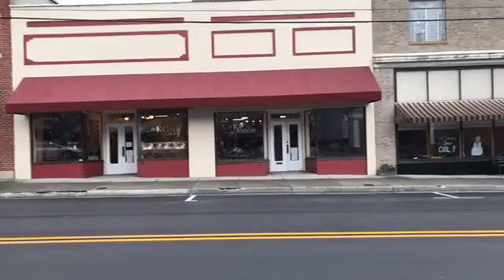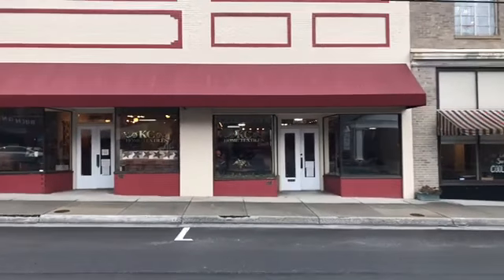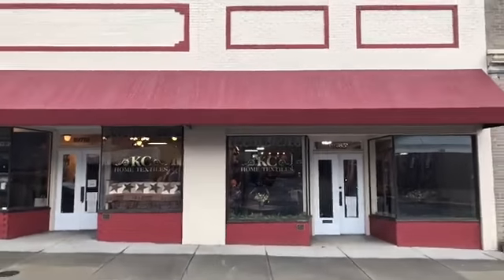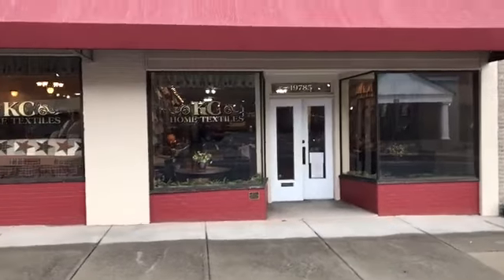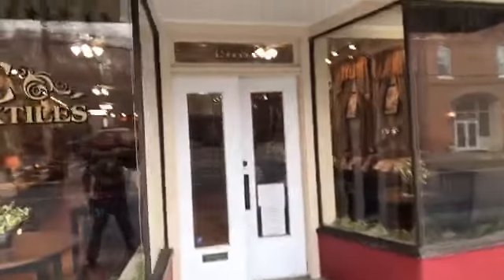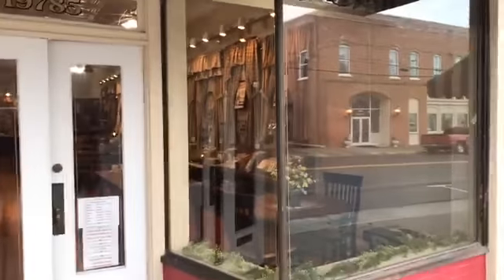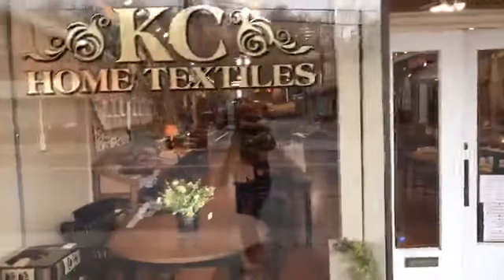Good morning. I'm Casey recording live for Casey Collections, and more specifically you're seeing in the foreground Casey Home Textiles. Our new store is open in downtown Buchanan, just seven tenths of a mile past our flagship store. Casey Home Textiles is located at 19785 Main Street, just to the left of the public library.